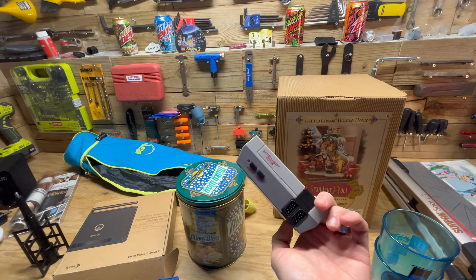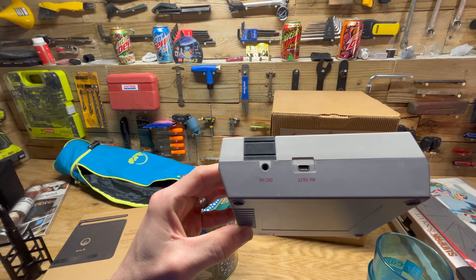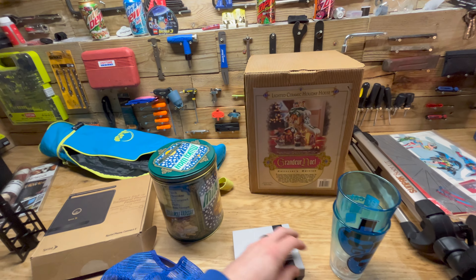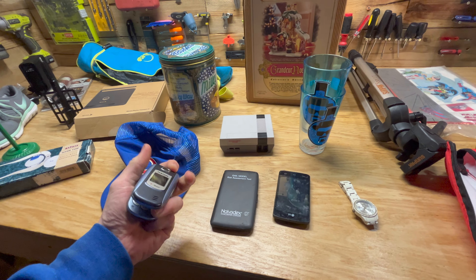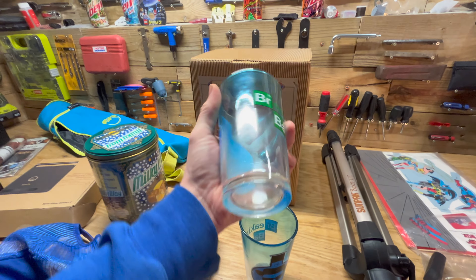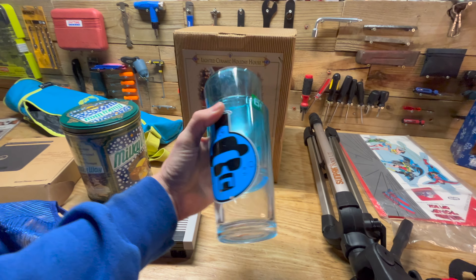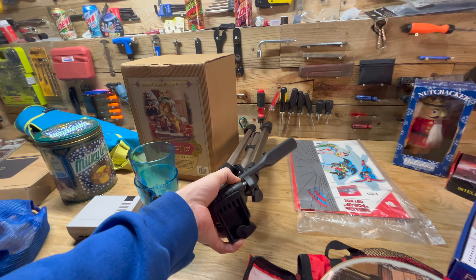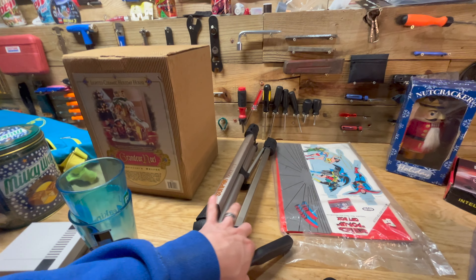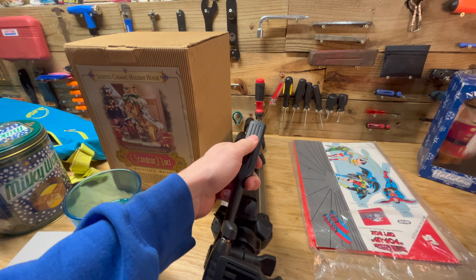The golf ball monogrammer didn't sell. Even though it's new in box, I guess it's just kind of too gimmicky — not a lot of people are out there monogramming their golf balls at home. This Cubs hat didn't sell. The Milky Way tin did not sell. This Christmas ceramic holiday house didn't sell either — it had a little chip on it, one of the leaves. So we'll probably end up just getting rid of that.